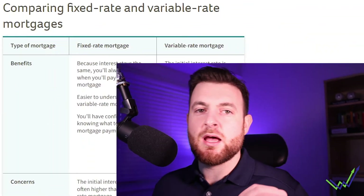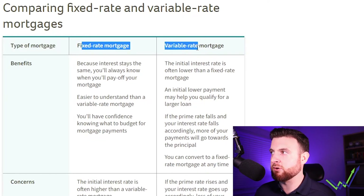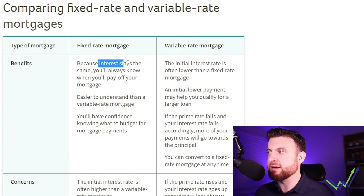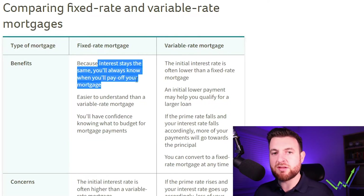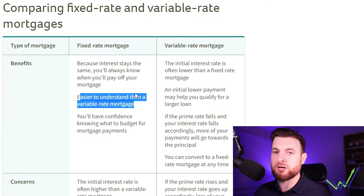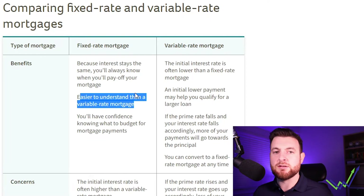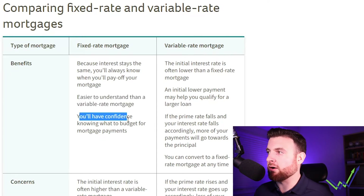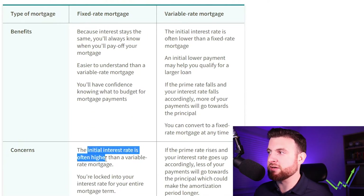Let's look at the pros and cons of each. On the comparison chart we have fixed on the left and variable on the right, with benefits and concerns for each. With a fixed rate, because the interest stays the same, you always know what you'll pay. When setting a budget for years ahead, you know what that mortgage payment will be. It's easier to understand than a variable mortgage. You'll have confidence in knowing what to budget for, and most people do actually choose this method.